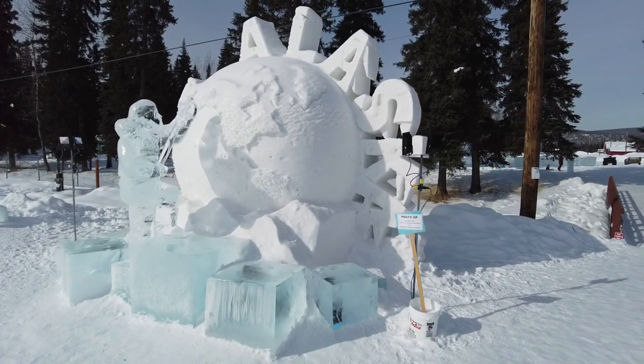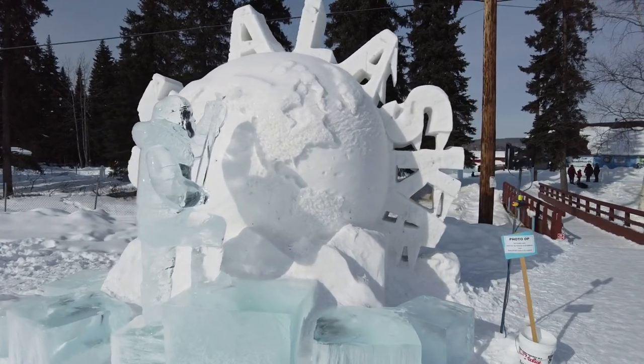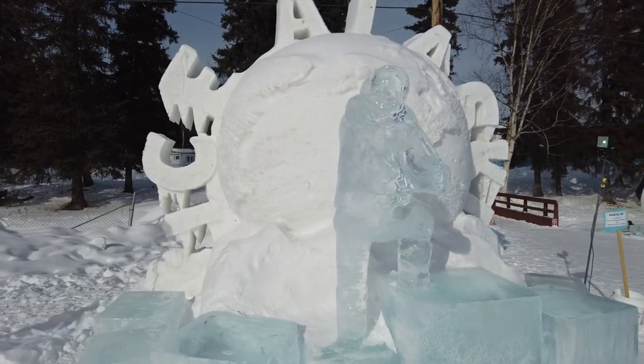Hey everybody, today we're talking about five things to do near Fairbanks in the winter. It could get down to negative 60 degrees, but don't let that scare you off from exploring this amazing place.